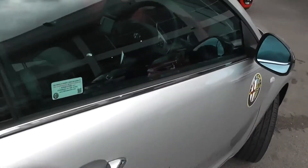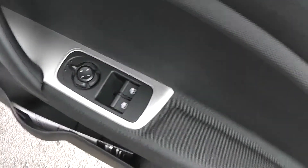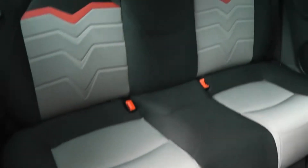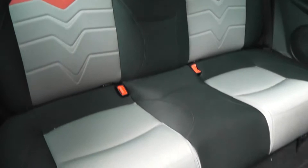Inside the car, we have front electric windows, electrically adjustable wing mirrors, and large speakers. Going into the rear, you can see we have two rear seats, each with headrests. It is a black and grey cloth finish with a stitched fabric design down the centre.